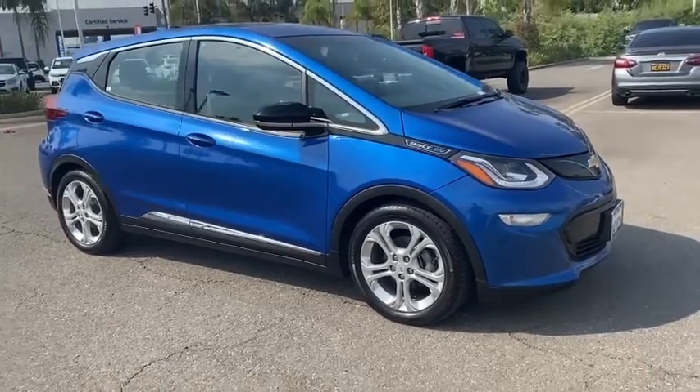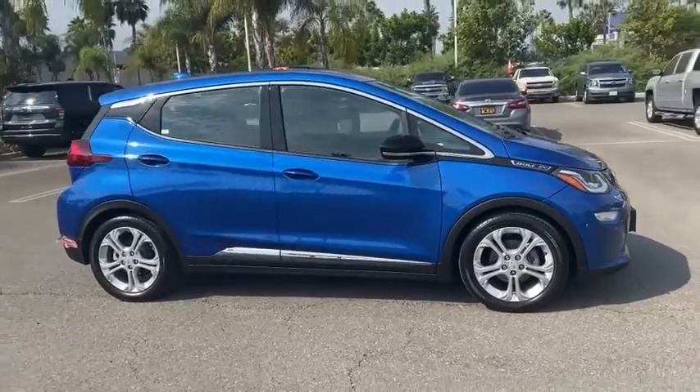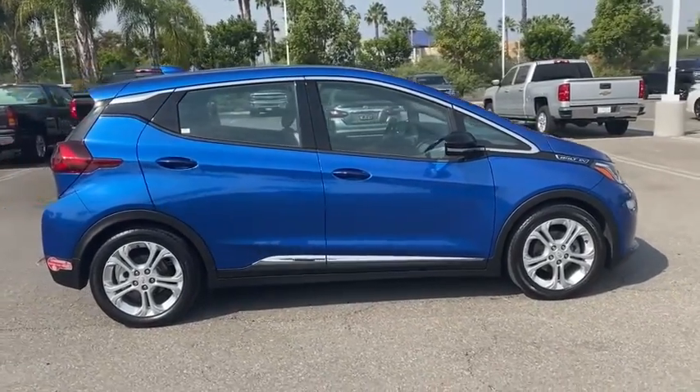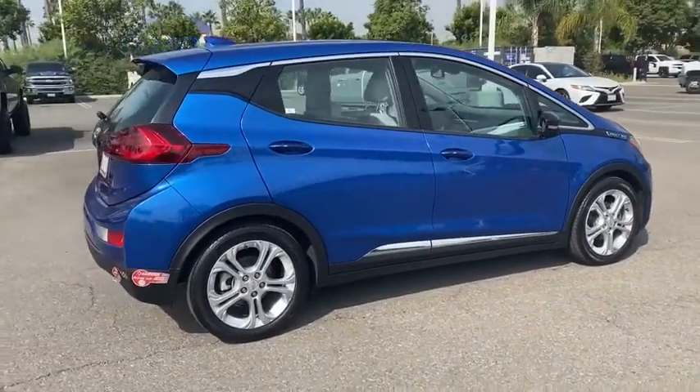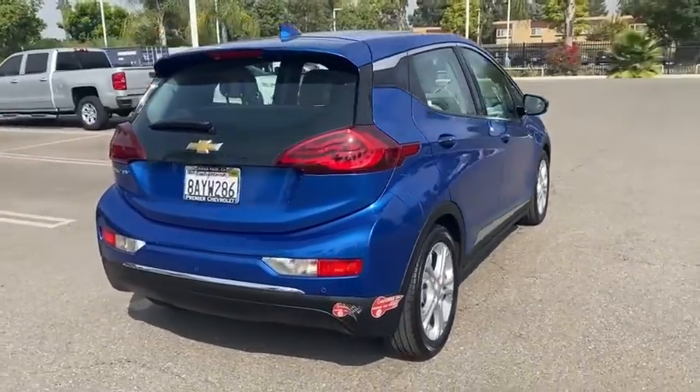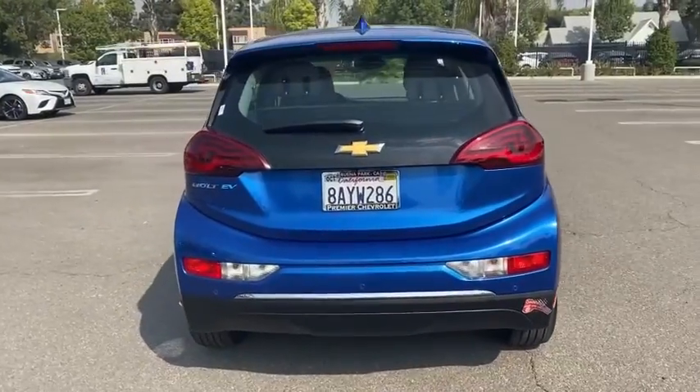Take a ride in the 2017 Chevrolet Bolt EV. The Chevrolet Bolt EV has a beautifully sculpted exterior along with its impressive performance, spacious interior, and advanced technologies. It has completely reinvented what an electric car can be.